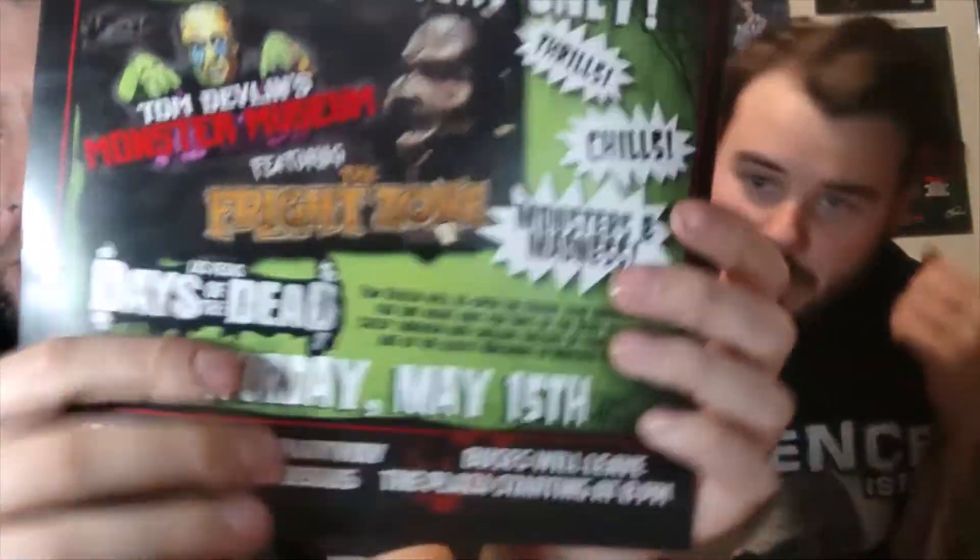Tom Devlin's was like $15 per person for the ticket, which, for what it was, it wasn't bad. We had to drive 30 minutes to Boulder City — it was either 30 minutes or 30 miles. It's in Boulder City, which isn't far.